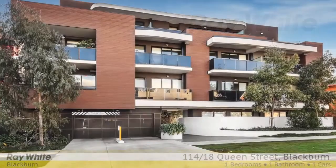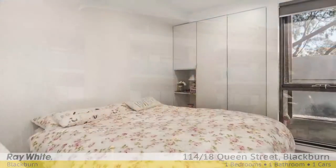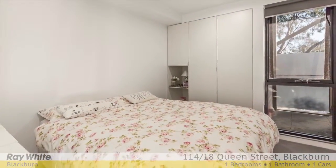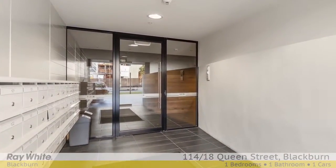Positioned in a vibrant pocket just a short walk to Blackburn Station, village shops, cafes and trains, this impressive one-bedroom apartment in the stylish Queen Street complex is a stunning entry-level opportunity for first home buyers.